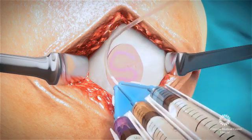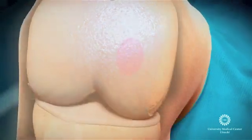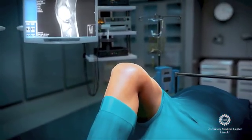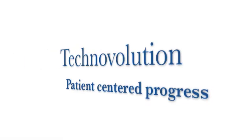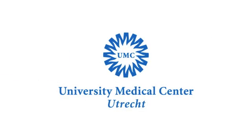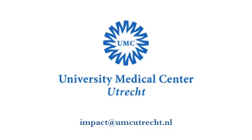The knee joint is closed and the operation is completed. This first-in-man trial examines the safety and feasibility of our next-generation cartilage therapy and creates a solid basis for its efficacy examination. Impact is a prime example of orthopedic technovolution and patient-centered progress at the University Medical Center of Utrecht in the Netherlands.